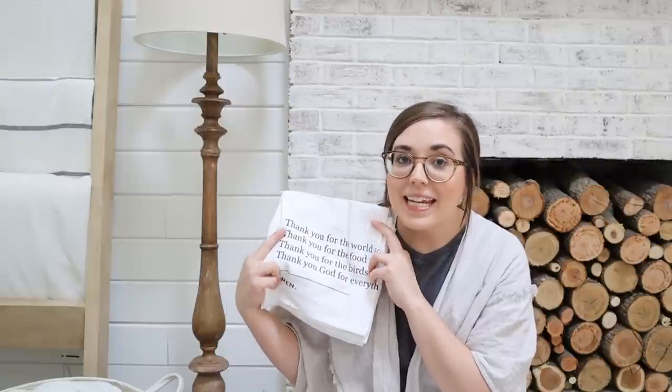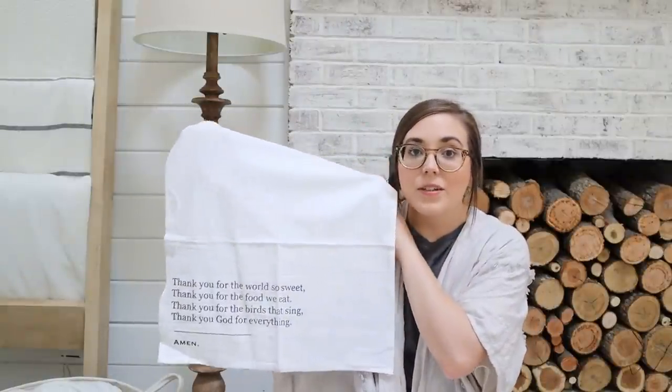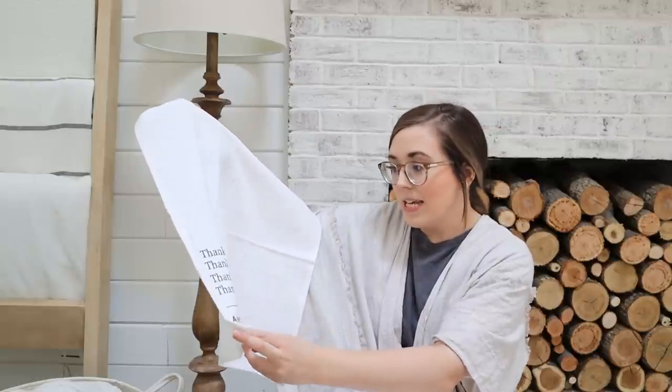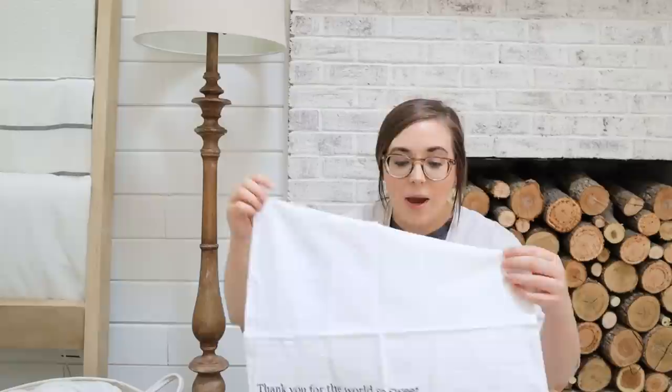Our Simple Blessings napkin set is also back in stock, and I know a lot of you were so excited about this set when I shared it a couple of weeks ago. It comes with a set of four napkins and they each have a different little prayer on them. One says: 'Thank you for the world so sweet, thank you for the food we eat, thank you for the birds that sing, thank you God for everything. Amen.' These are great for setting out a little tablescape for the holidays — it's such a thoughtful keepsake collection. And it matches perfectly with our Simple Blessings table runner.